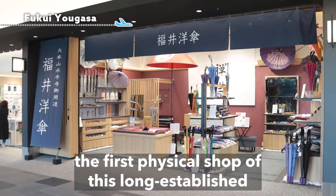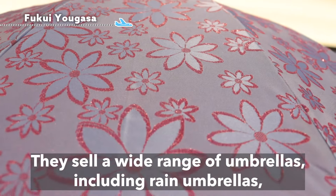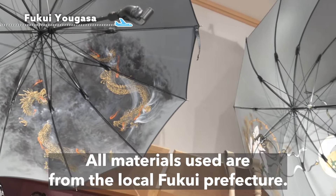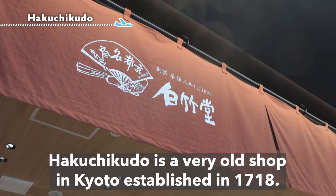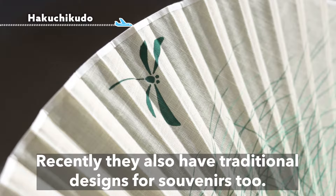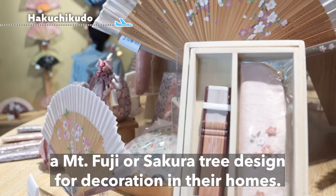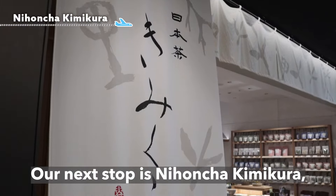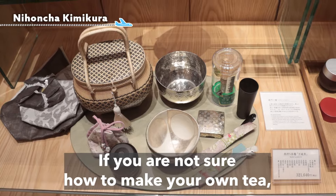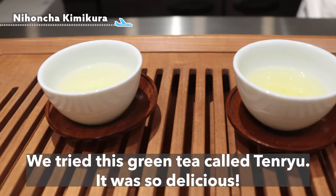We went to Fukui Yogasa, the first physical shop of this long-established umbrella brand founded in Fukui in 1972. They sell a wide range of umbrellas including rain umbrellas, sun umbrellas, and combination umbrellas, all made with materials from local Fukui prefecture. Hakichi Kudo is a very old shop from Kyoto established in 1718, making folding fans for ladies and gentlemen. They also have traditional designs for souvenirs, and many tourists love to buy ones with Mount Fuji or sakura tree designs. Our next stop was Nihon Chaki Makura, which sells tea bags and tools for tea ceremonies. They also provide free green tea to try — we tried one called Tenryu, and it was delicious.